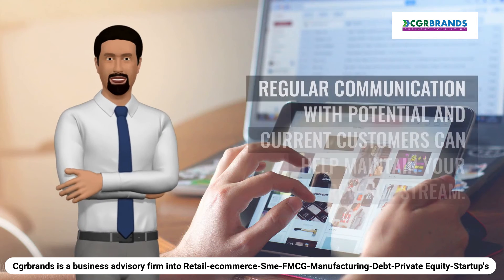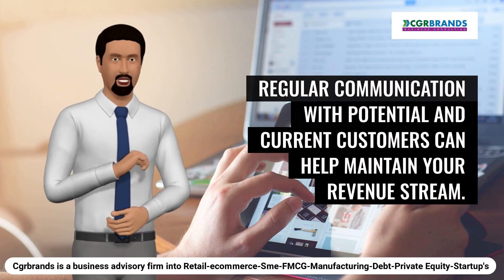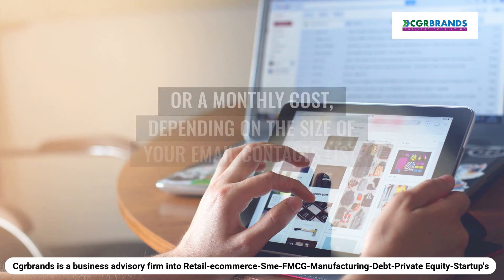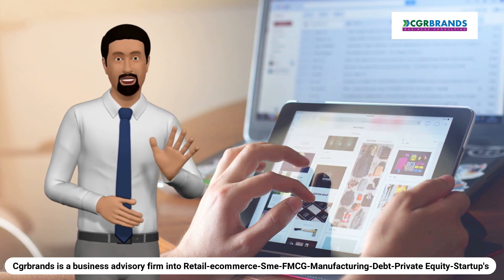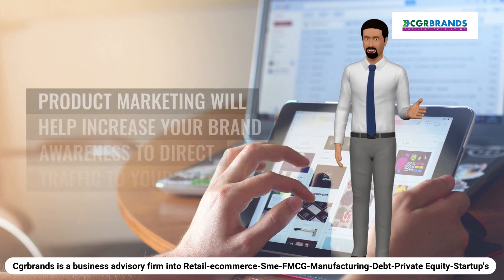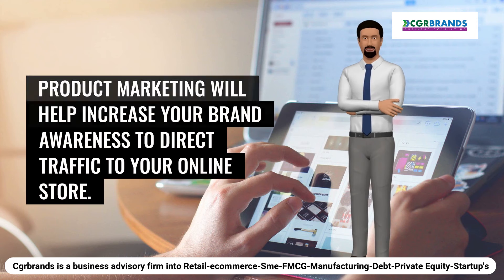Email marketing: regular communication with potential and current customers can help maintain your revenue stream. Some email marketing solutions may have free plans or a monthly cost, depending on the size of your email contacts list. Product marketing: other digital marketing efforts such as SEO, pay-per-click (PPC) ads, and social media will require a budget of some sort. Product marketing will help increase your brand awareness and direct traffic to your online store.